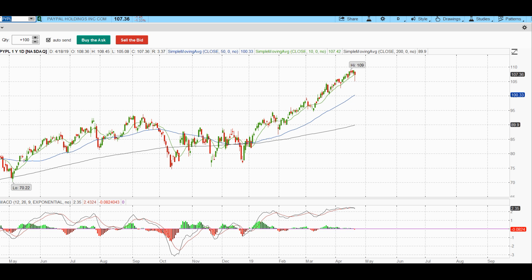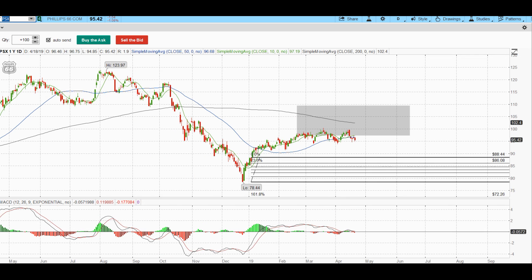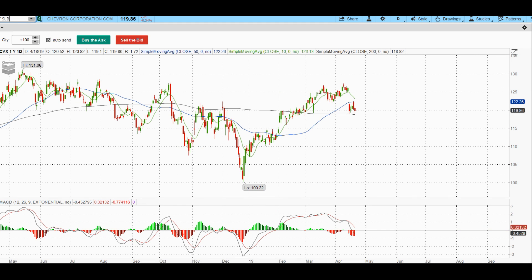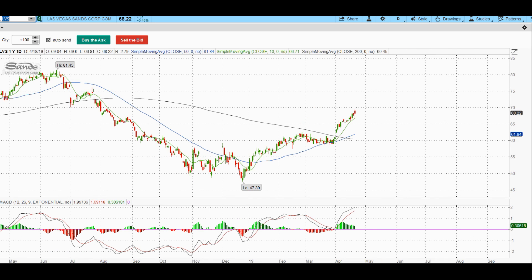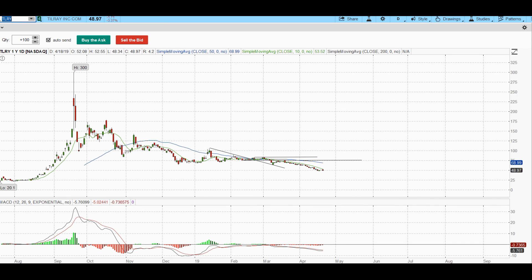PayPal still looks okay. Wix and GoDaddy are slowing down a little — don't see a great setup there. Flipping to oil stocks like COP and PSX, there's no momentum at all. Oxy is on the list to short because it's breaking an uptrend line — MACD is at a multi-month low. The casinos are grinding sideways and getting a little tired. MGM is trying to get back above the 200 SMA. The momentum looks like it's coming out of the sails.